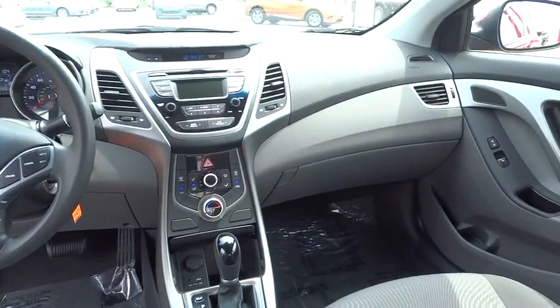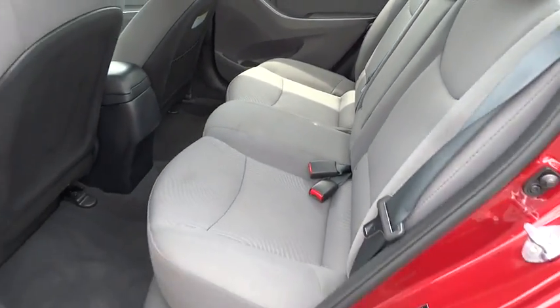MP3 player, bucket seats, CD player, power windows, passenger airbag, child safety locks, security system.